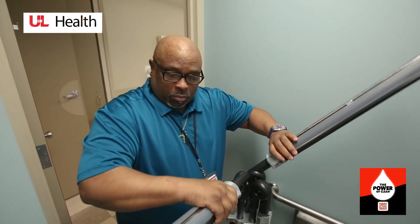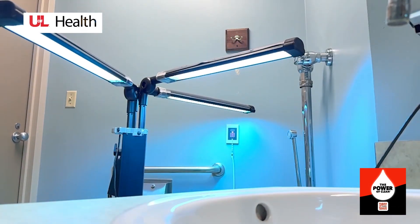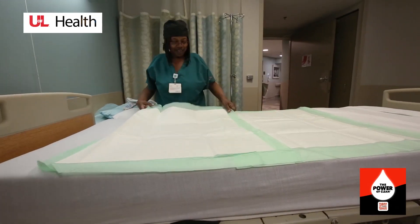It's our goal to provide a safe and clean environment during your high-profile cleaning. Please view the housekeeping extension on your card if you have any questions about your housekeeping services prior to arrival.